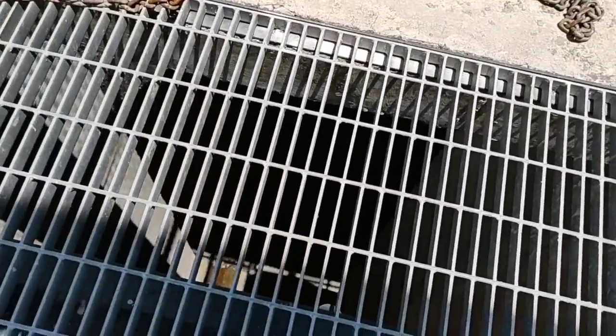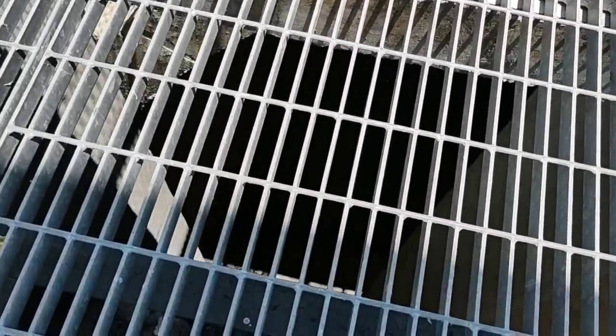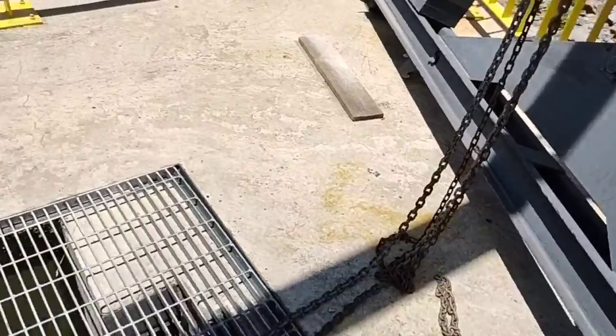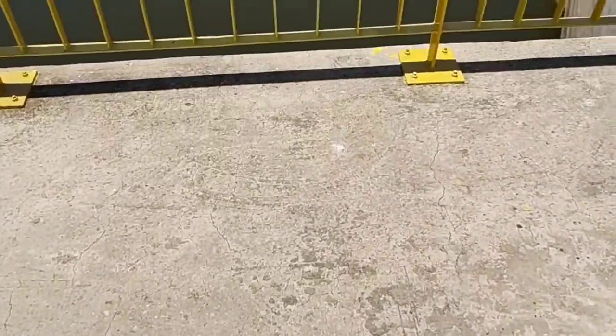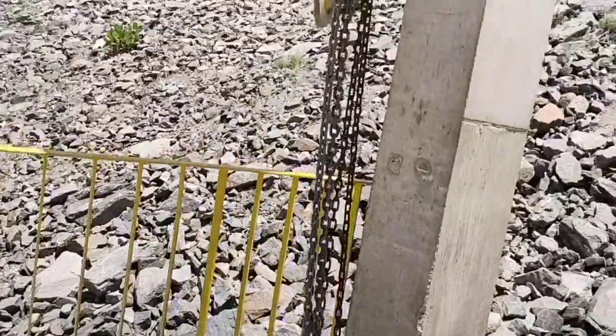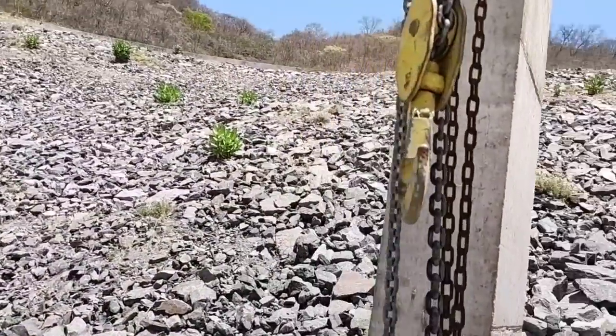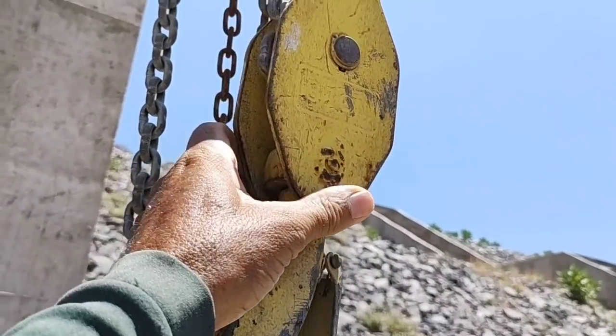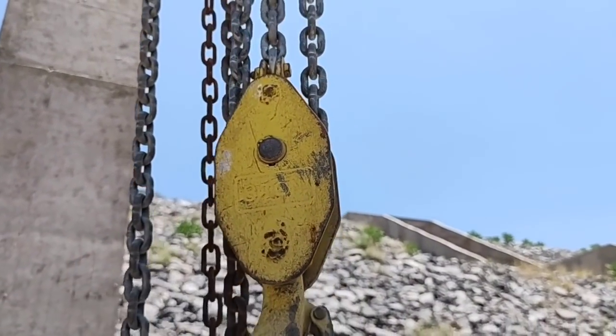Aqui fica dentro do túnel. Olha aqui — essa peça aqui é para engatar aqui na comporta e suspender. Essa aqui, ó. Aqui é uma talhazinha pequena. A diferença lá parece que é de oito toneladas — é, parece que seja, oito toneladas.